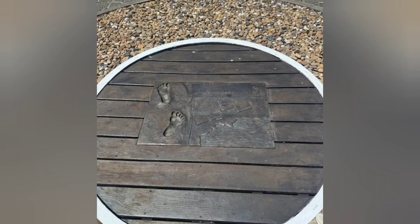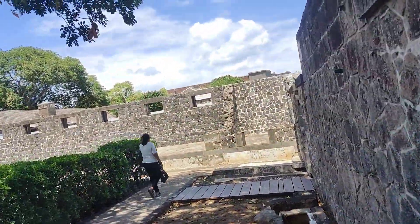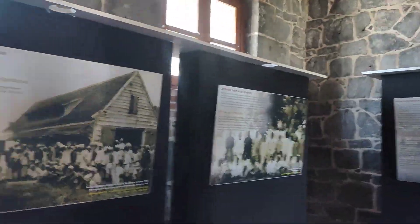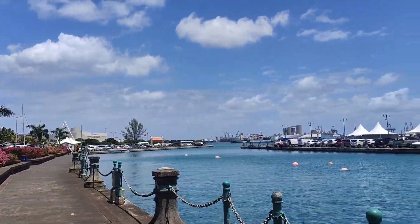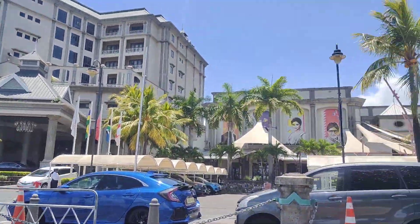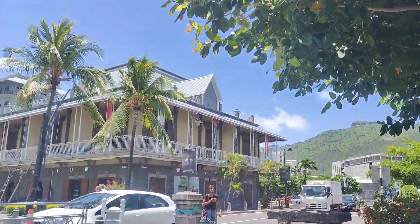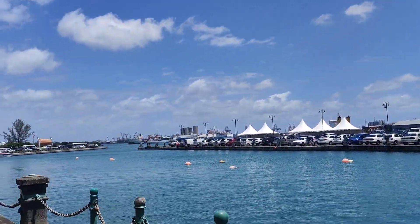Second, we visited Aapravasi Ghat, a UNESCO World Heritage Site. If you have an interest in the history of immigrants, this is a must-visit — and entry is completely free of cost. Next we visited the Port Louis waterfront, a famous and attractive shopping destination for both tourists and locals. You'll find a craft and art market here where you can also buy souvenirs.